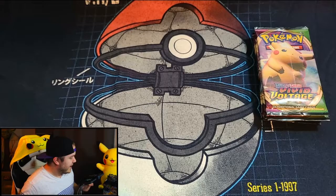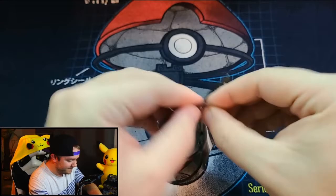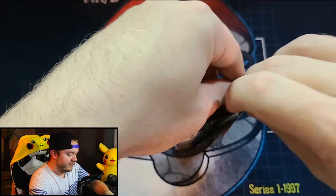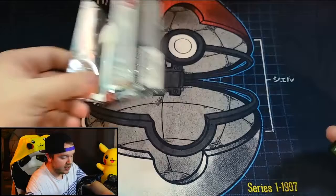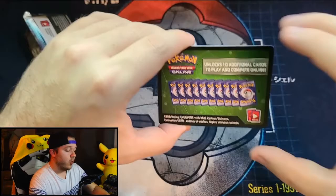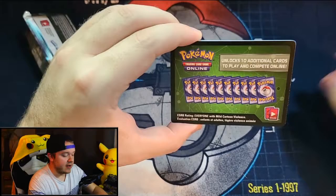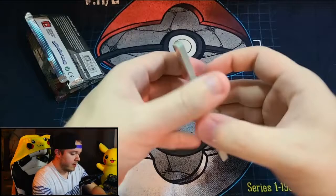I've been waiting for this box to come in forever, so very excited to get this going. Here we go — first pack magic, come on! One thing about Vivid Voltage: the code card color usually tells you whether you have a good pull, but in this set it doesn't matter because the amazing rares are in the reverse holo slot. So even with a green code card, there's still a chance of getting an amazing rare.